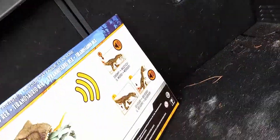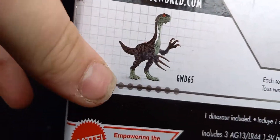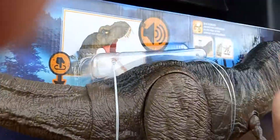Let's look at the back of the box. Thrash, Chomp, Devour. Jurassic World Dominion — you get the logo there. You also got a nice render of the Pyro Raptor there. Let's get her open, shall we?